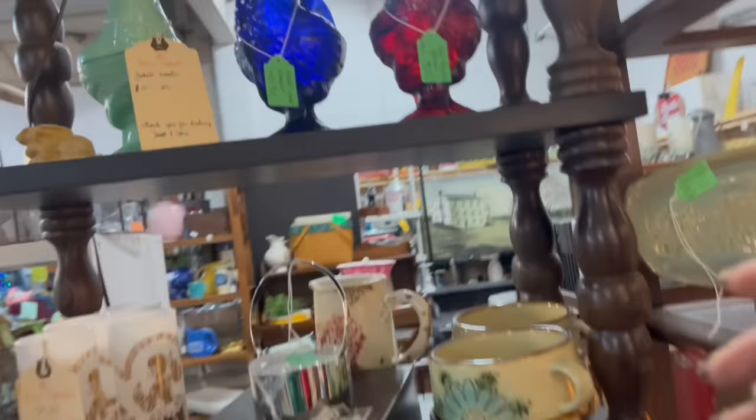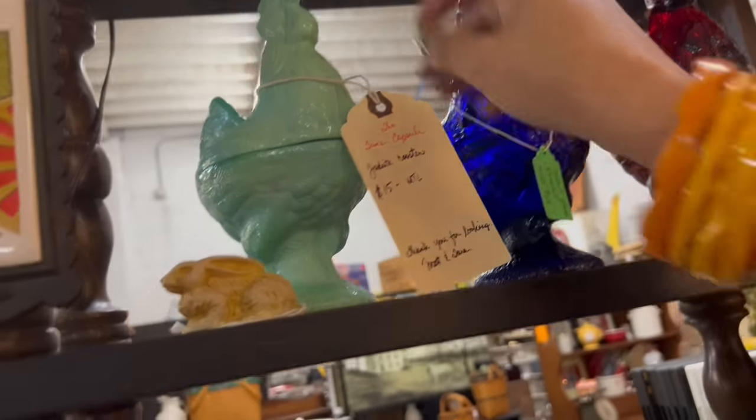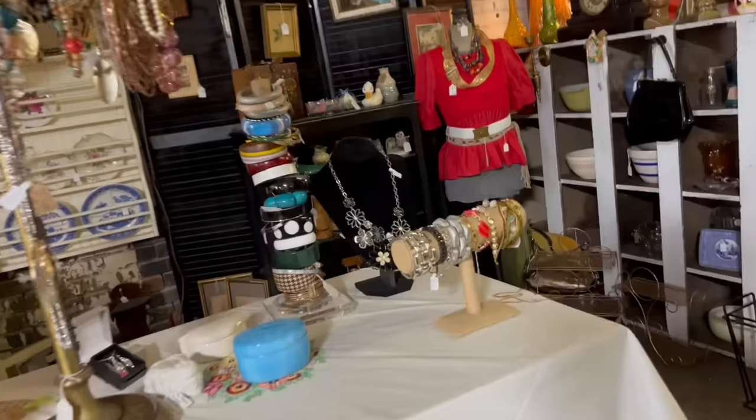And then over here — oh my gosh, stop it right now. Jadeite Hanon Nest, $15? Dude, what? Is that just a line in the manufacturing? Yeah. Okay, I'm going to get all of these. Oh my gosh.